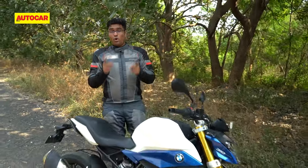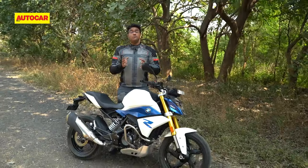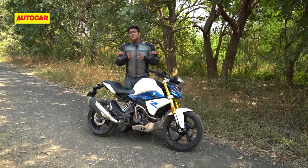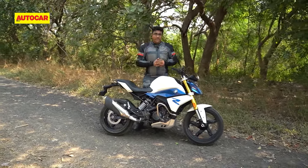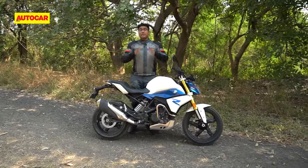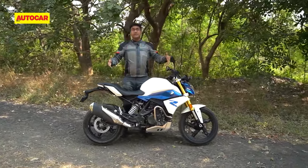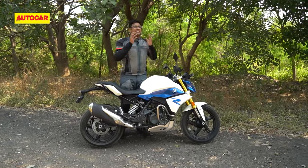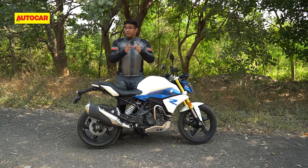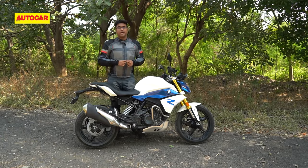This is the BS6 BMW G310R, your entry ticket into the world of BMW Motorrad. The company says that they have worked on fixing the issues that plagued the BS4 motorcycle, and at the same time they have slashed the price of this BS6 motorcycle by Rs 55,000. That is a significant amount — let's hop on board and go for a ride.